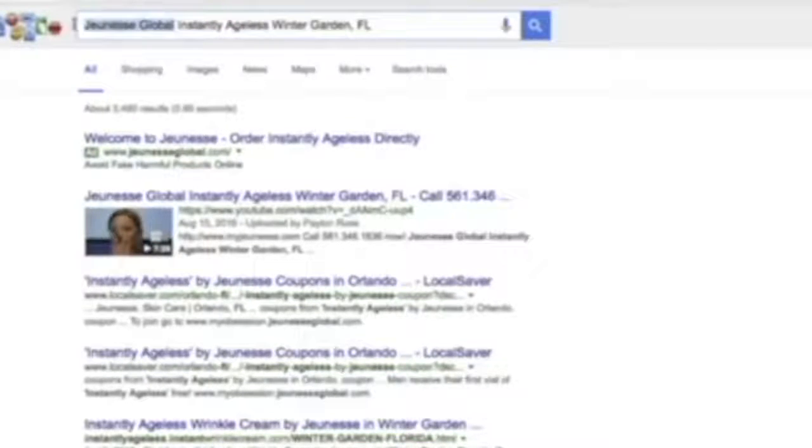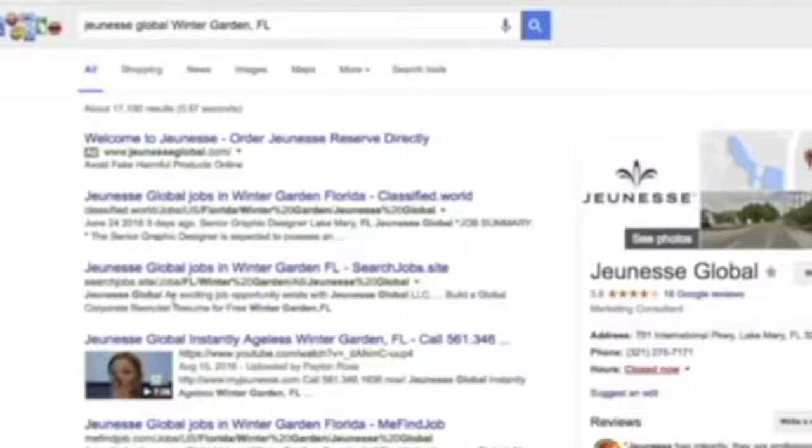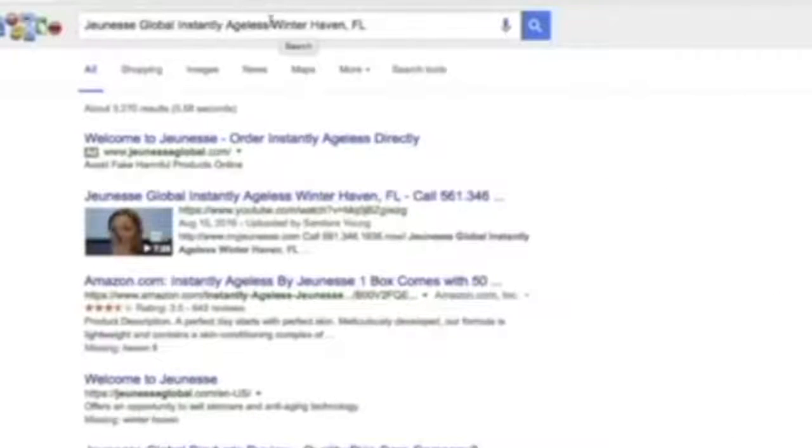Now, who's going to type in all that? So let's take off Jeunesse Global and see if it's still there — and it is. It's still number one for Instantly Ageless Winter Garden, Florida. We're still in the top three. People that see this video are going to skip over the other results and click on this video. So whoever's got this ranking is going to be getting that traffic.